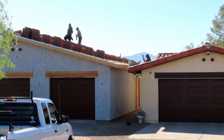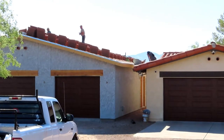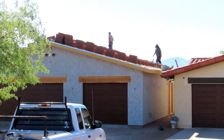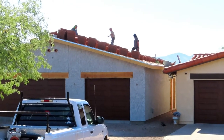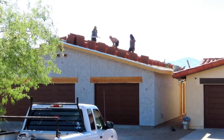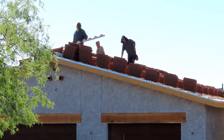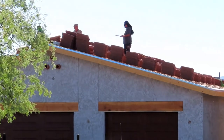The roofers are here today, Tuesday — I think it's the 19th, a little bit after 8 in the morning. They plan to have all of the roof tiles installed before they leave. We have a crew of three and they're up there lining out what they're going to do, who's going to do what. Hopefully we'll have a roof by the end of the day, maybe by lunch — who knows.